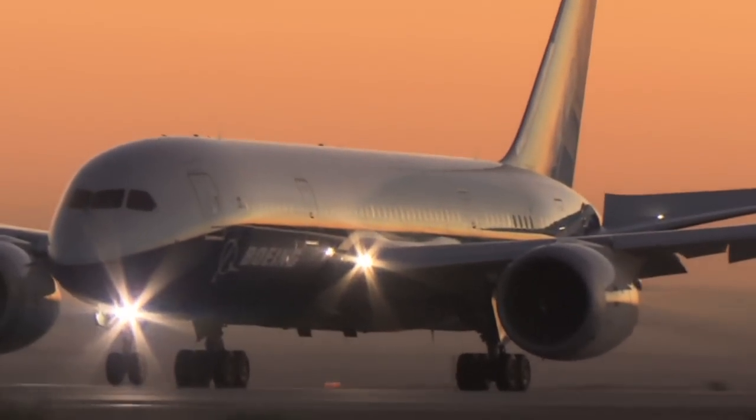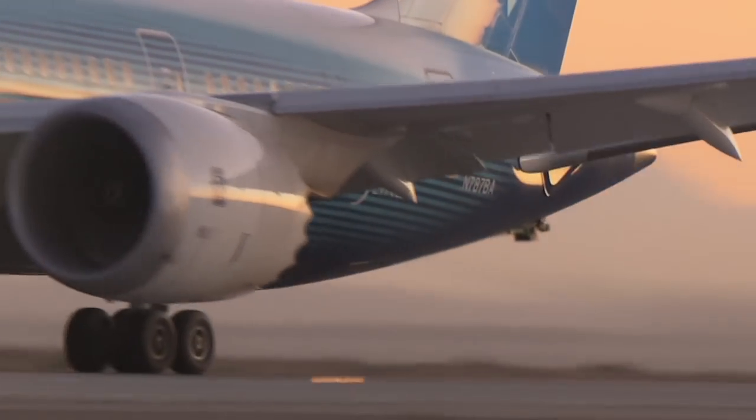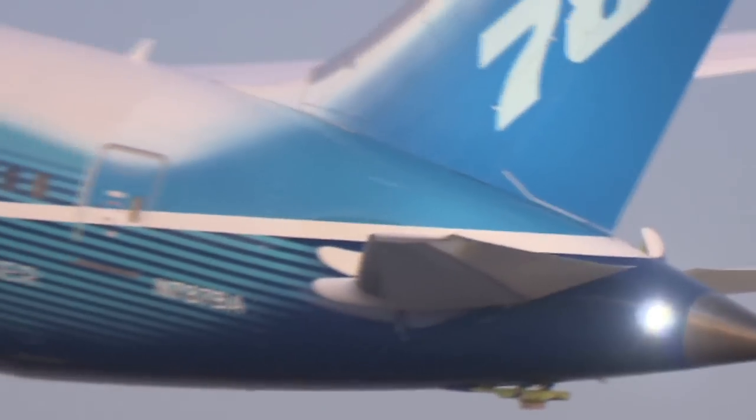With VMU testing, we're looking for the minimum speed and runway length it takes to get the airplane in the air. As the airplane rolls down the runway at precisely the minimum speed, the pilot pulls back on the column, rotates the airplane up, drags the tail down the runway, and then the airplane lifts off into the air.